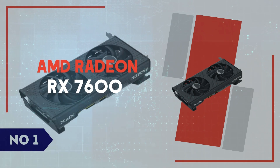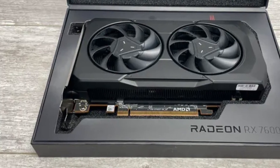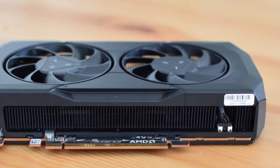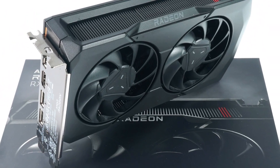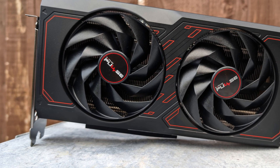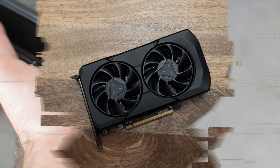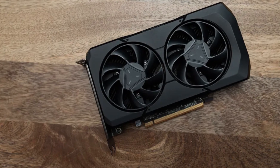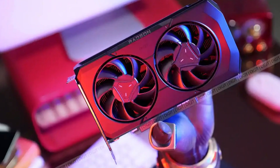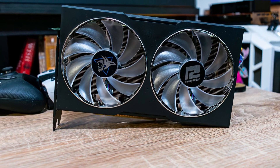Number 1: AMD Radeon RX 7600. The AMD Radeon RX 7600 is a compelling mid-range GPU designed for 1080p gaming enthusiasts who want high performance without breaking the bank. Built on AMD's RDNA 3 architecture, this card delivers exceptional efficiency and power while offering strong ray tracing capabilities for its price range. With 32 compute units, 8GB of GDDR6 VRAM, and a boost clock of up to 2.6GHz, the RX 7600 provides a smooth 1080p gaming experience with high frame rates across popular AAA and esports titles. Games like Cyberpunk 2077, Call of Duty: Warzone, and Baldur's Gate 3 run well at high settings, often exceeding 90 to 120 FPS depending on optimization. AMD's FidelityFX Super Resolution technology further enhances performance by boosting frame rates while maintaining visual quality, making it a great option for gamers looking to maximize their experience on high refresh rate monitors.